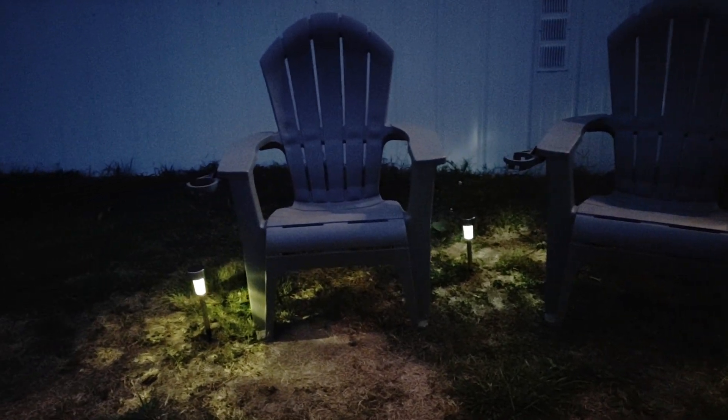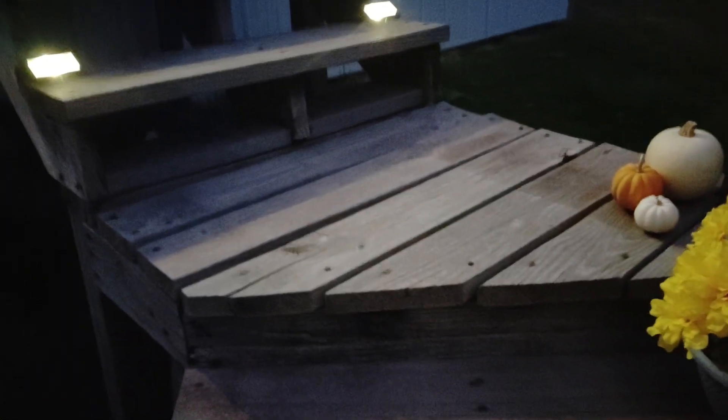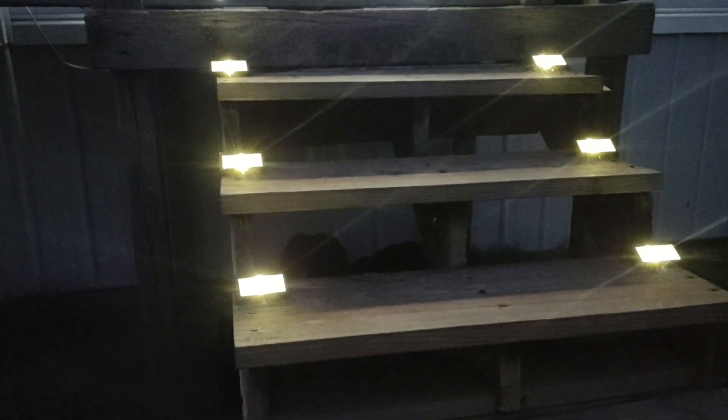They have cup holders, and then over here I have this all lit up and I have my little garden flag, and I have some flowers, my pumpkin, I have all my steps.